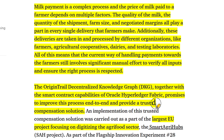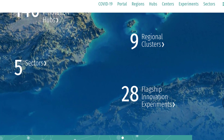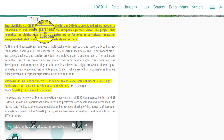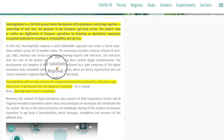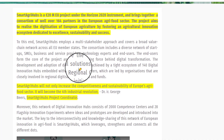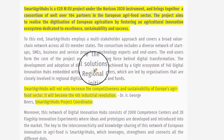Smart AgriHubs is the largest European Union project focusing on digitizing the agri-food sector as part of their flagship innovation experiments. We will be diving a bit more into those flagship and innovation experiments, but before we do that, let's dive into what exactly Smart AgriHubs is, what they're doing in Europe, and why they care about OriginTrail and the decentralized knowledge graph.